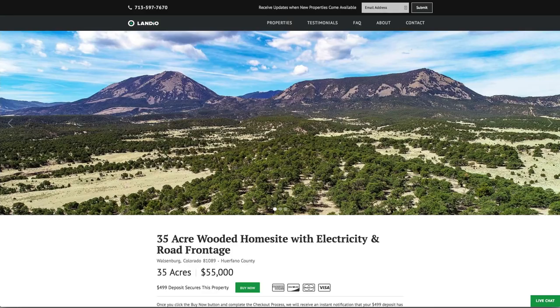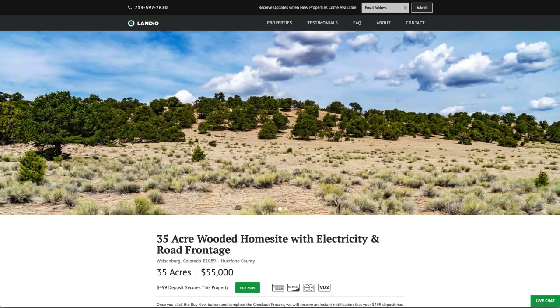Hello, this is Tori with Landio. We have a new 35-acre wooded home site with electricity and road frontage in southern Colorado.